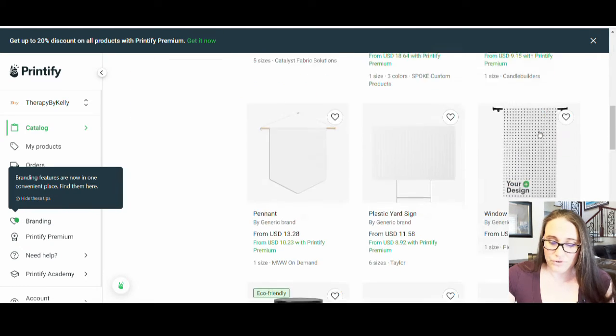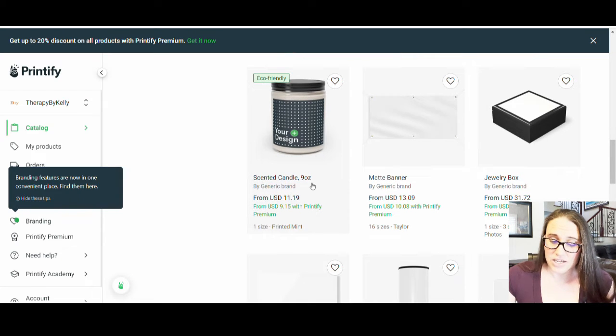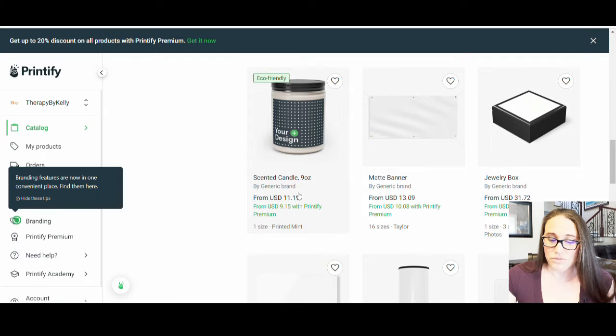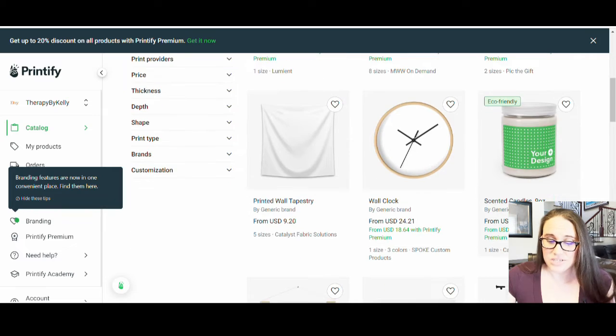There's another one down here — eco-friendly again, nine ounce, $11.19. So there are different ones that you can choose from, and really you could choose any one of these and they'd all be more or less the same.